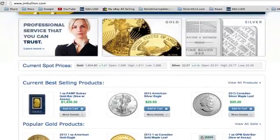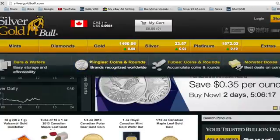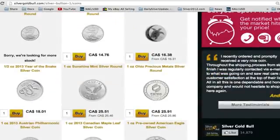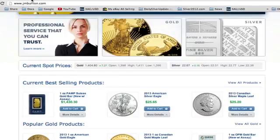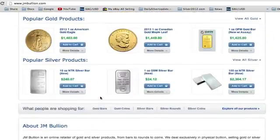Now let's compare prices: the American Eagle is $25.65 at JM Bullion and $28.46 at Silver Gold Bull. That shows you the difference — Silver Gold Bull is charging almost $3 more than JM Bullion. So guys, JM Bullion should be your first stop for gold and silver coins.